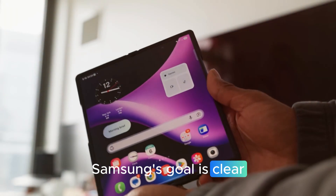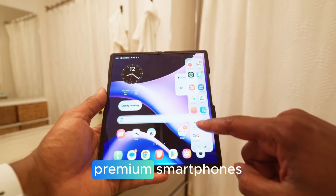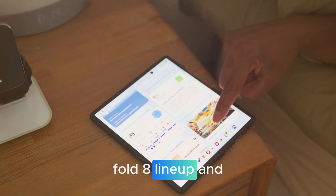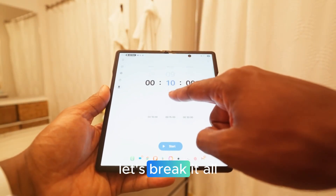Samsung's goal is clear: stay two steps ahead of Apple, push boundaries beyond what users expect, and make foldables the standard choice for premium smartphones worldwide. What makes the Fold 8 lineup and Tri-Fold so special? Why is 2026 the year foldables could finally go mainstream? Let's break it all down.